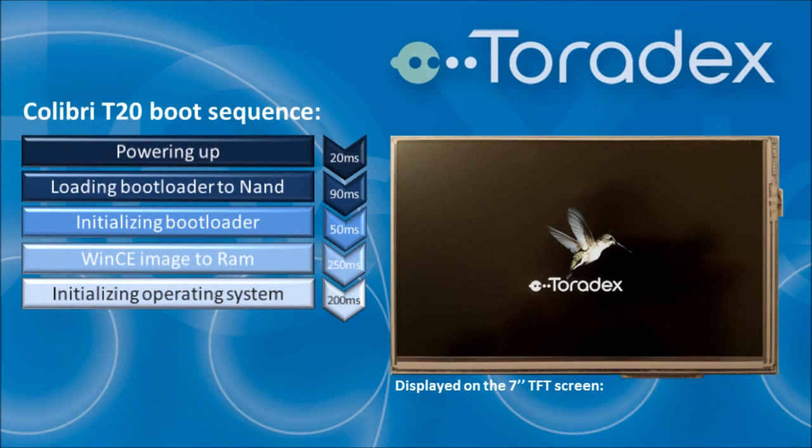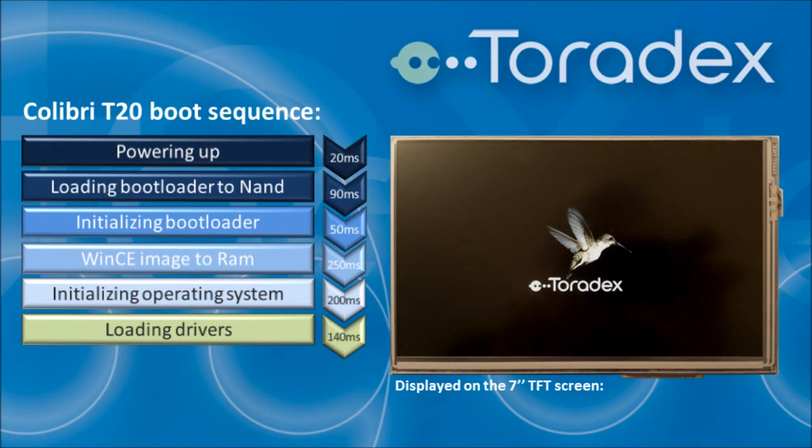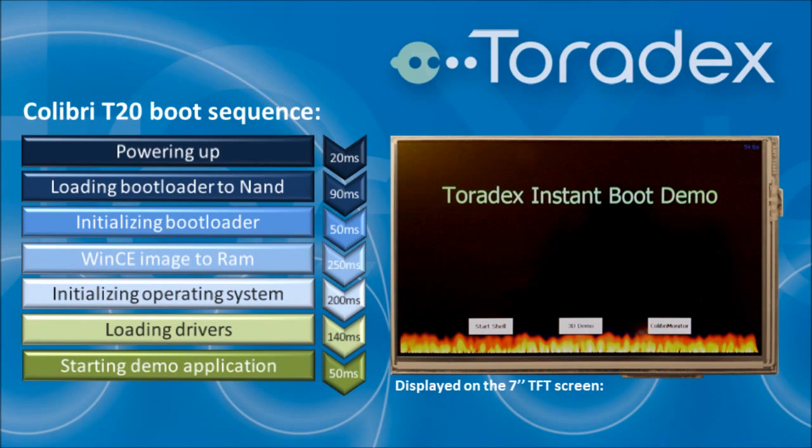While initializing the operating system, the memory management unit is set up and the file system and registry are initialized, which takes up to 200 milliseconds. Various device drivers are loaded such as the USB driver, the display driver including 2D and 3D graphic acceleration, the flash file system driver, and the touch driver. Windows CE 7 supports concurrent loading of device drivers, taking advantage of the multi-core architecture.